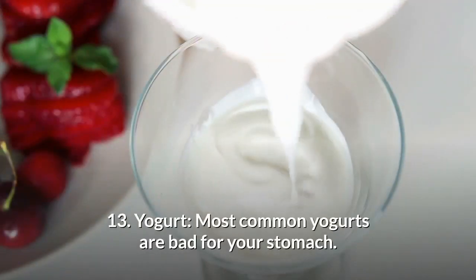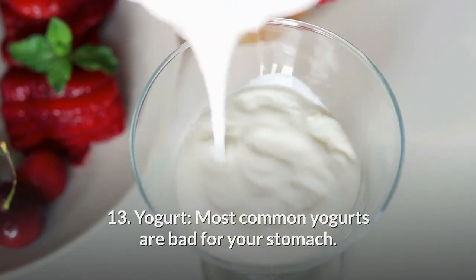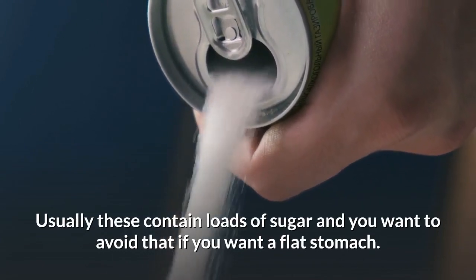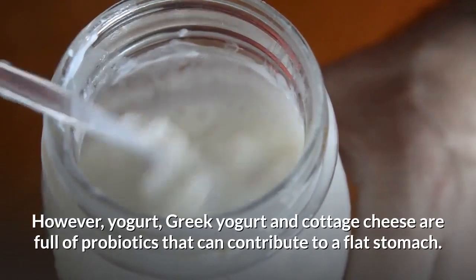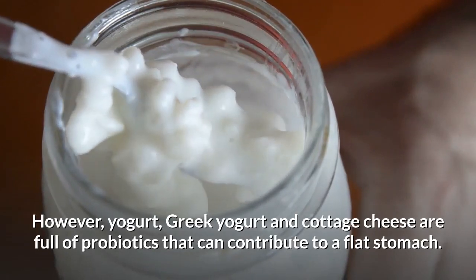Number 13: Yoghurt. Most common yoghurts are bad for your stomach — usually these contain loads of sugar and you want to avoid that if you want a flat stomach. However, Greek yoghurt and cottage cheese are full of probiotics that can contribute to a flat stomach.